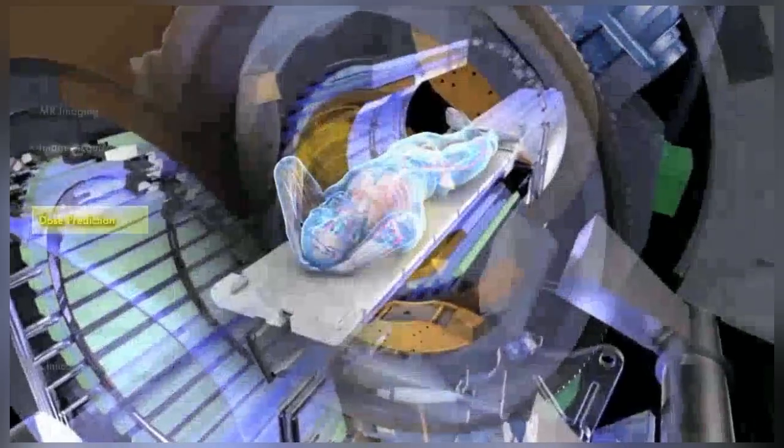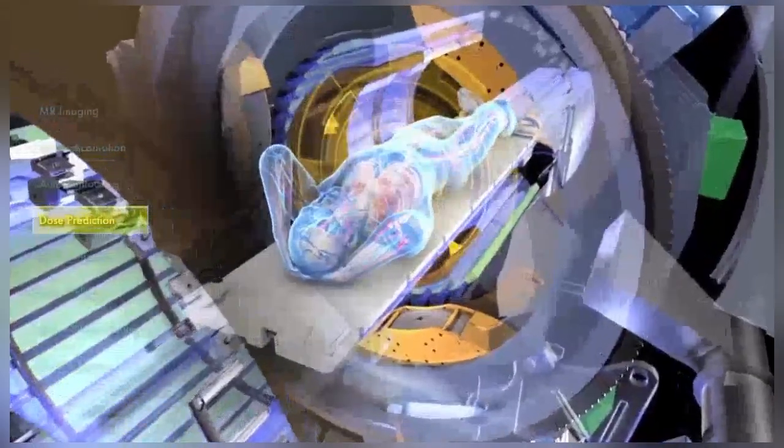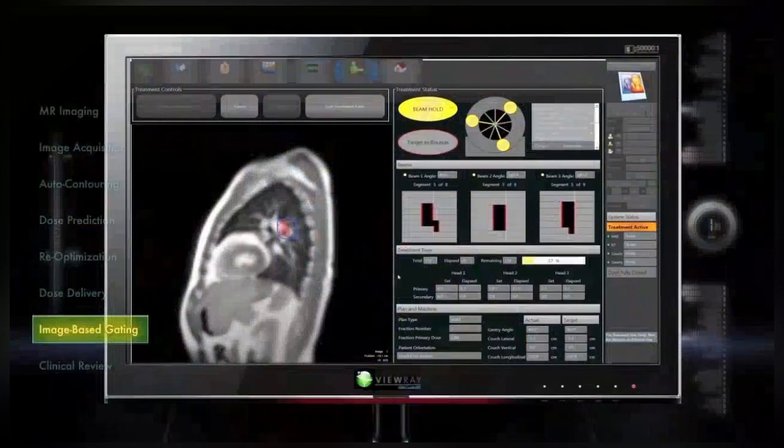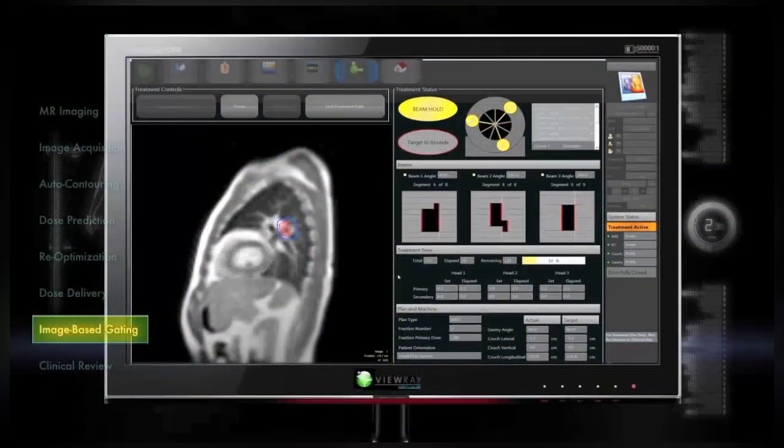Real-time imaging of both the target and surrounding organs means the physician knows precisely where the dose is being delivered as it's being delivered. Adaptive motion compensation software enables the system to target moving tissues during treatment.